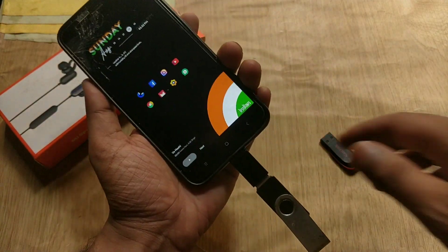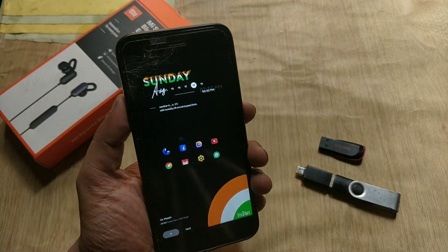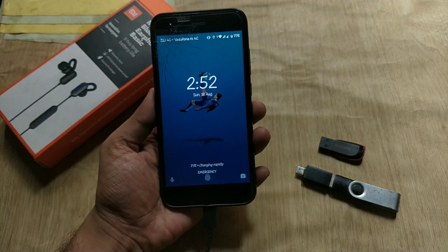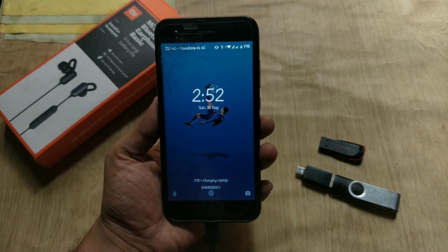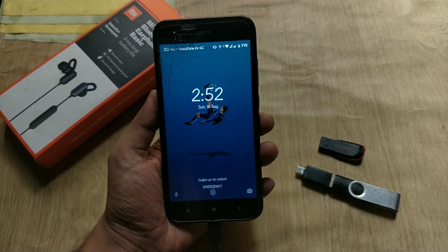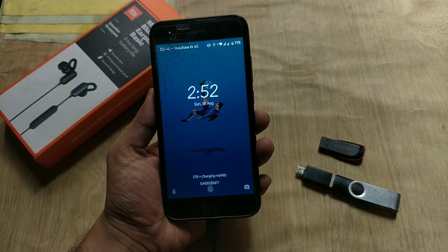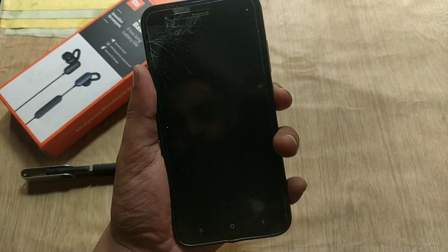One thing I noticed is that with this update, when you charge your MIA1, there are no heating issues like before — the device is getting less warm and it's displaying that the device is charging rapidly. This heating issue appears to be fixed from the previous build, but I am still testing this.